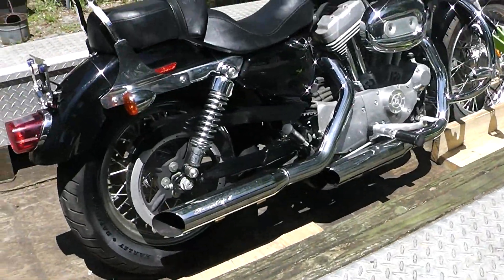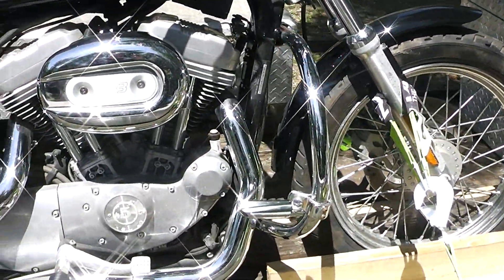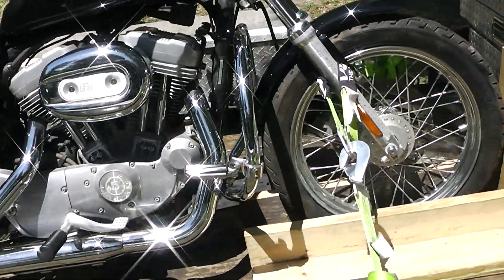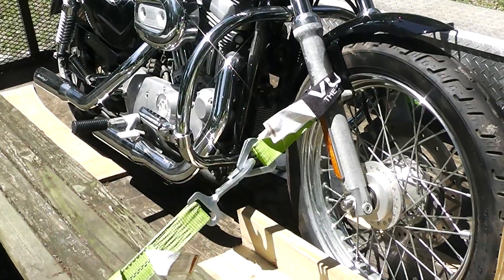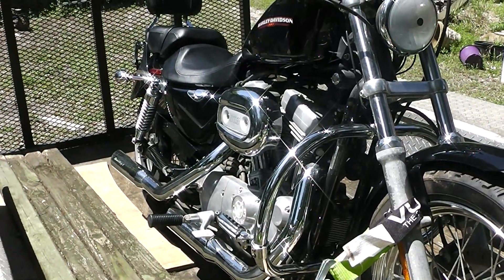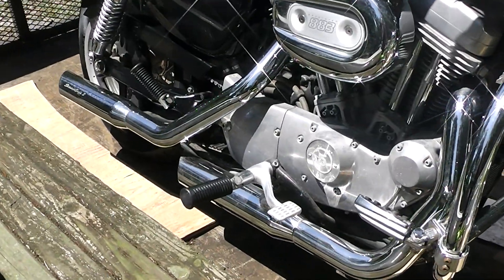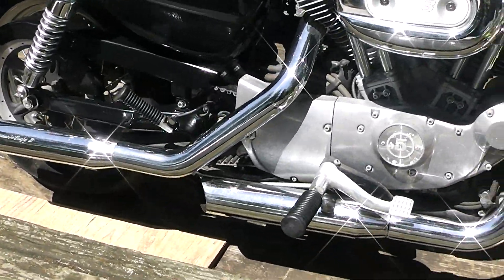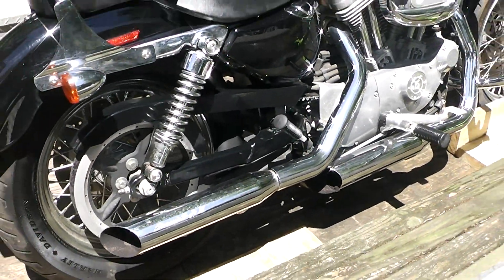I just took this up to Harley and tried to get an estimate on it for them to buy it. It's not a new bike, but they only offered me five to seven hundred dollars. The guy said the low mileage was actually a detriment because it hasn't been run that much — it needs to be run.